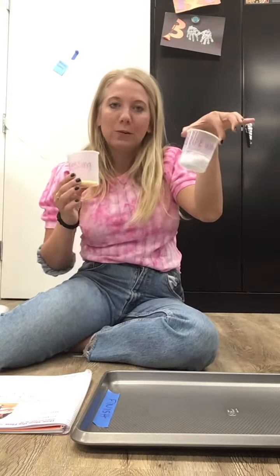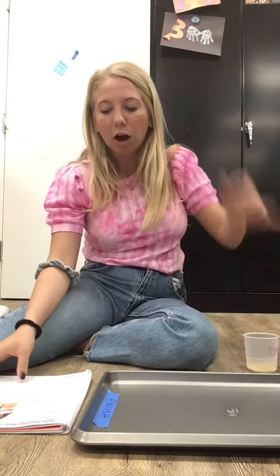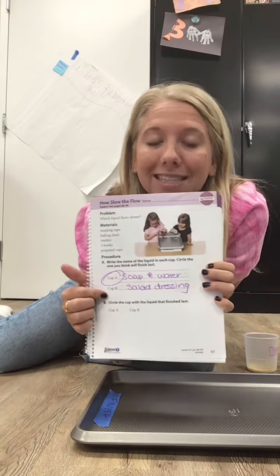We're going to test out two different liquids — it could be any two liquids in your house. I want you guys to put them in cups. I labeled mine soap and water, and salad dressing. On page 67, section A, it says to write what cup A is. For me, cup A is soap and water. And cup B is salad dressing.